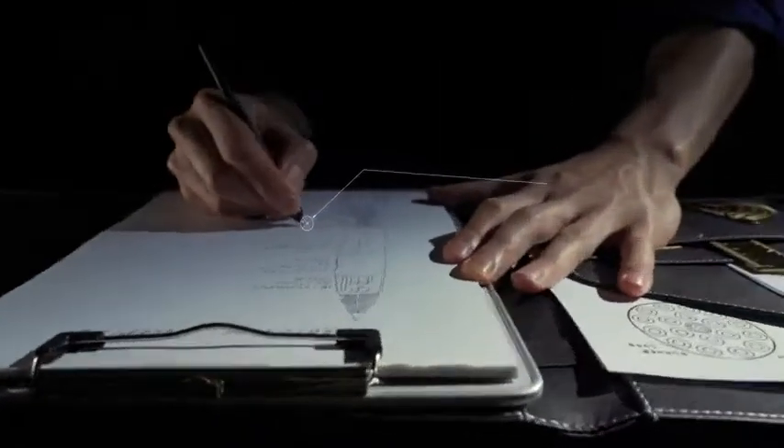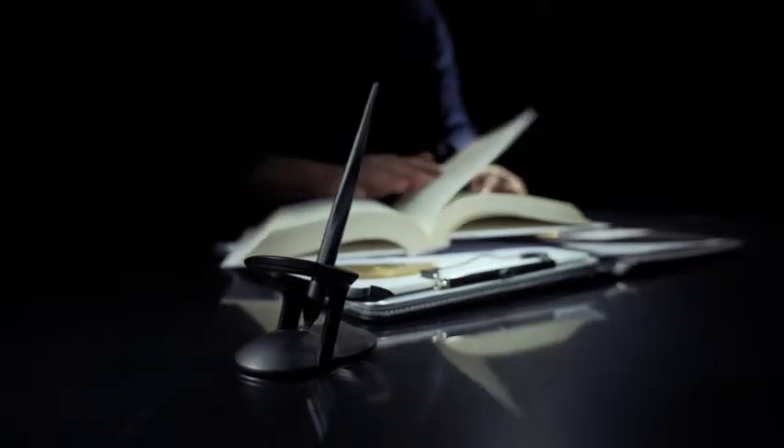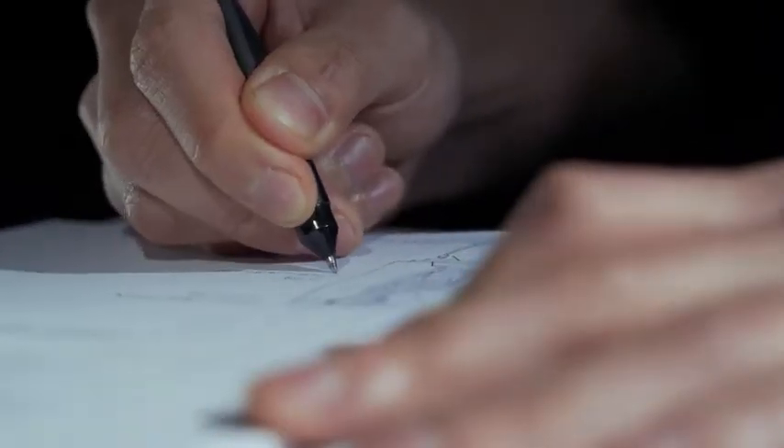Task switching has been shown to enhance creativity and out of the box thinking. We designed Hoverpen 2.0 with this in mind, helping you to rapidly focus and refocus, boosting the quality of your brainstorming sessions.